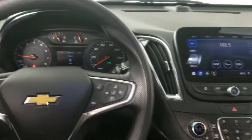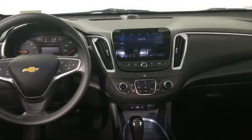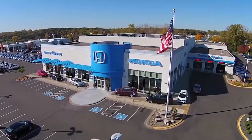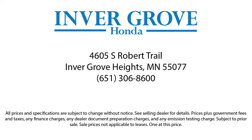Each vehicle goes through a rigorous safety inspection and is quality checked by our senior certified master technicians. Plus, most of our pre-owned vehicles come with our exclusive courtesy care maintenance plan, which includes 5 oil and filter changes, free tire rotations, roadside assistance, and much more.